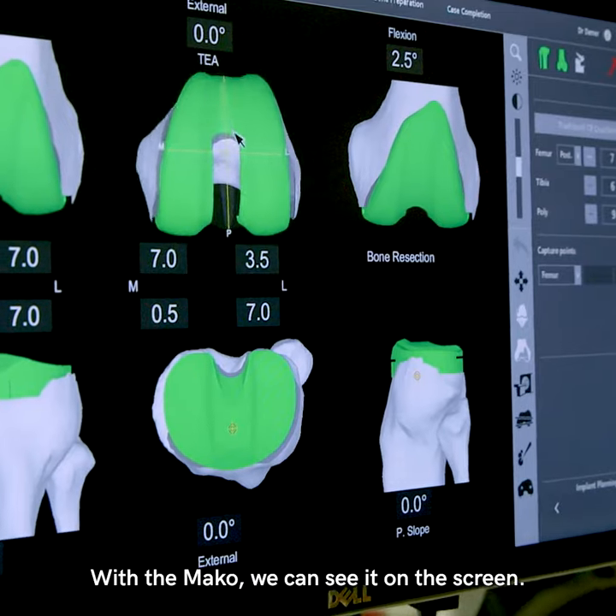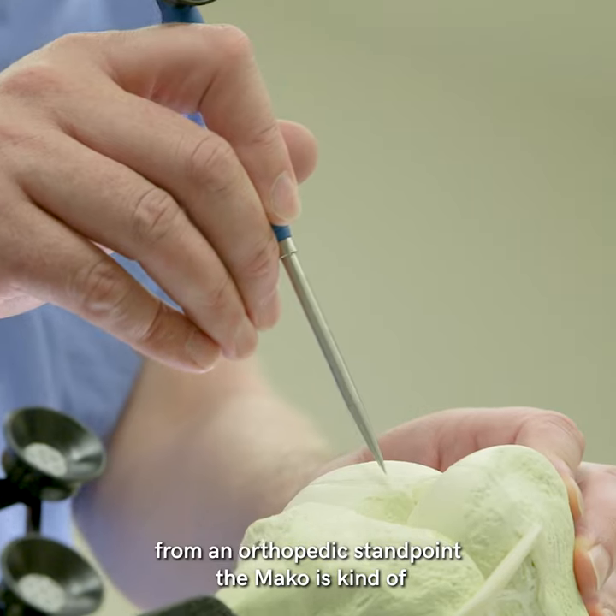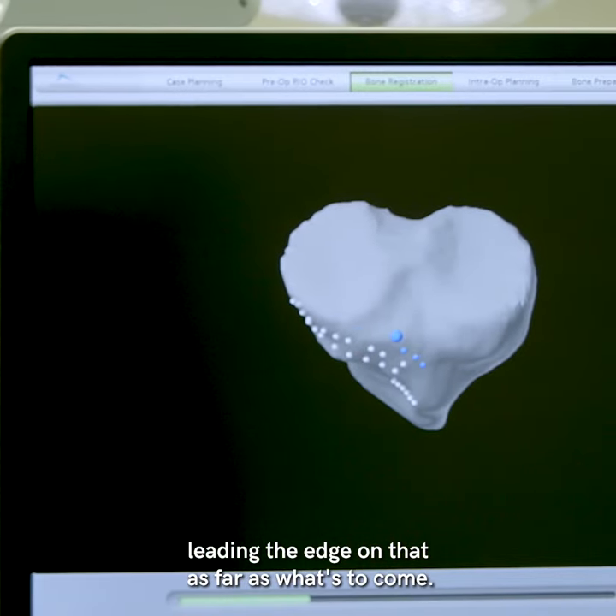The Mako — we can see it on the screen. I can feel it while I'm looking at the exact numbers. From an orthopedic standpoint, the Mako is kind of leading the edge on that as far as what's to come.